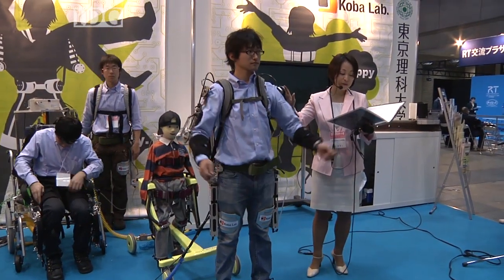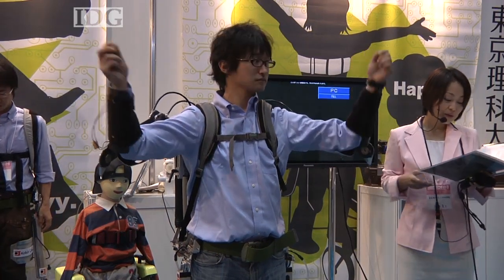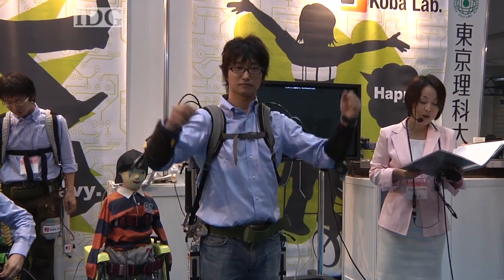Students at Tokyo's University of Science have developed a new version of their muscle suit, a wearable robotic suit that assists the muscles when carrying out strenuous tasks.